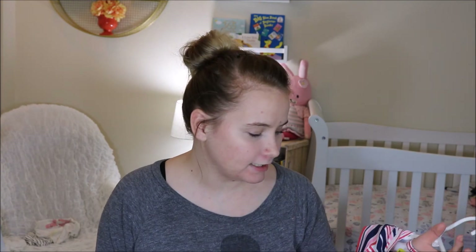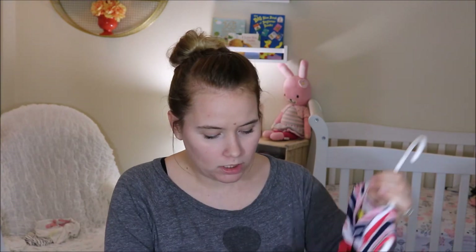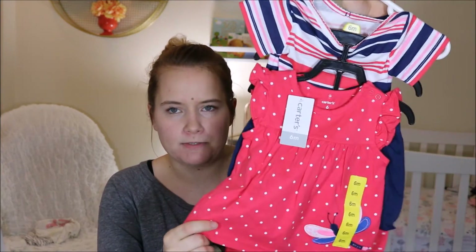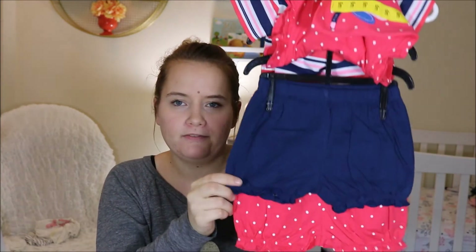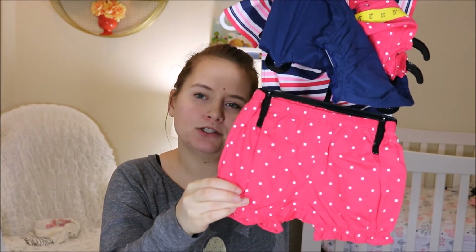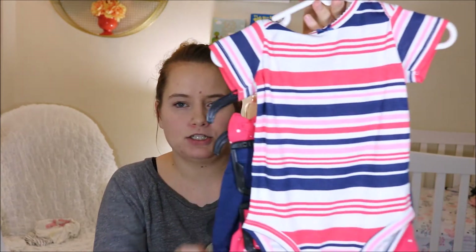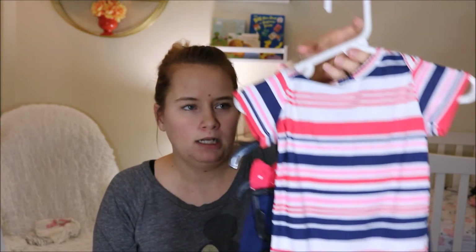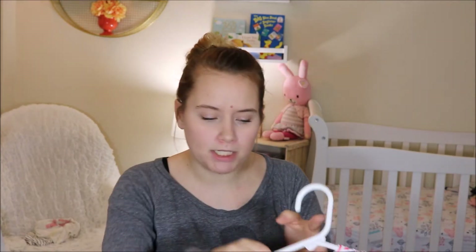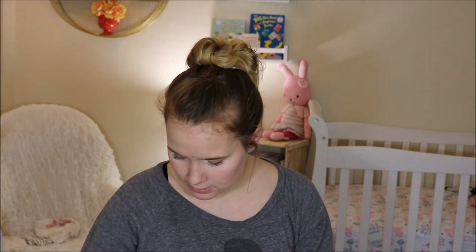And then I actually forgot — I did get this from Costco. It's a little four-piece set. So it comes with this little shirt, a pair of navy shorts, a pair of pink polka-dotted shorts, and then this striped onesie. And I think this was like $12 or something like that — just for more summer clothes.